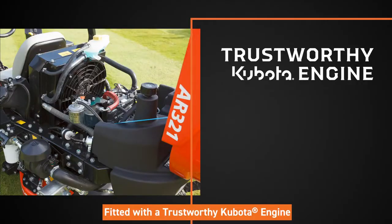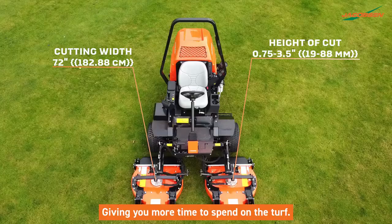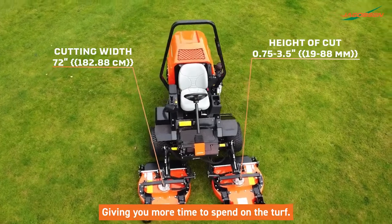Fitted with a trustworthy Kubota engine and zero-maintenance brakes, it makes routine maintenance simple, giving you more time to spend on the turf.